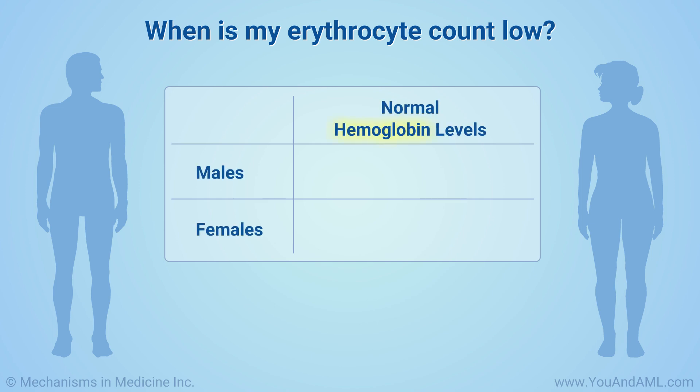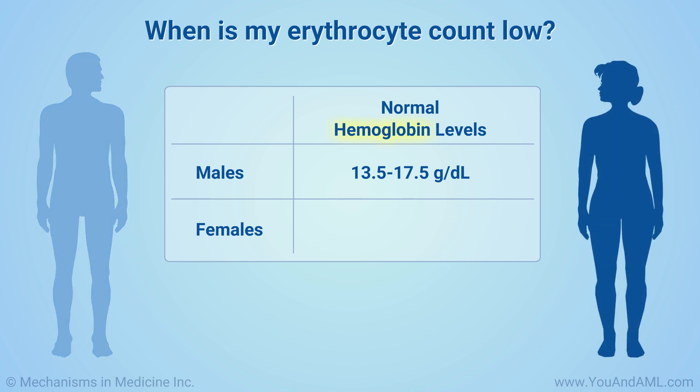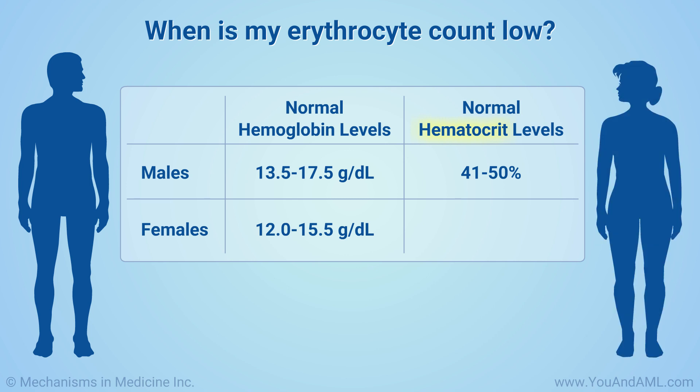Typical normal hemoglobin levels in men are 13.5 to 17.5 grams per deciliter. For women, a normal level is 12 to 15.5 grams per deciliter. In men, normal hematocrit levels range between 41 and 50%, while in women the normal hematocrit range is 36 to 48%.